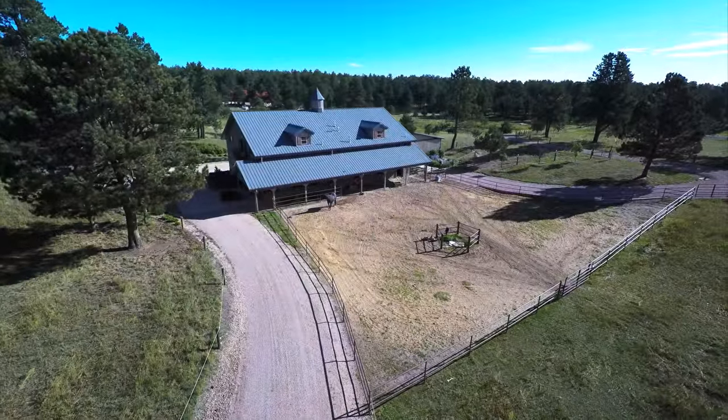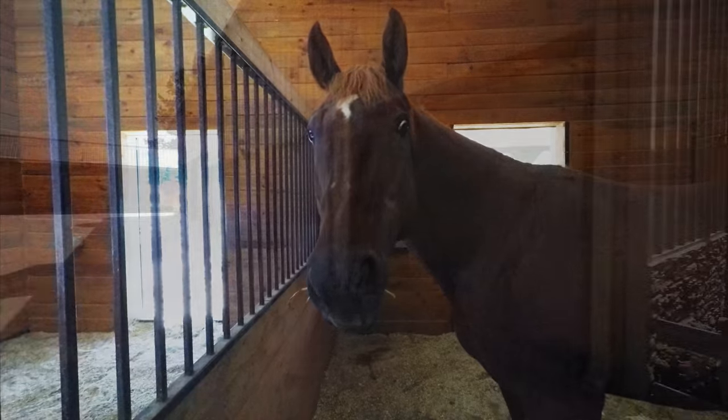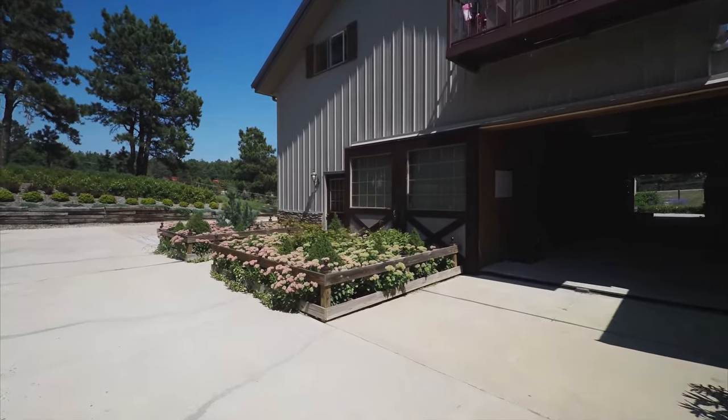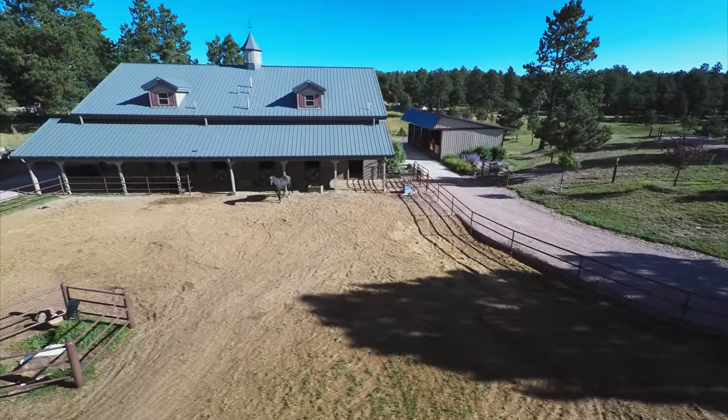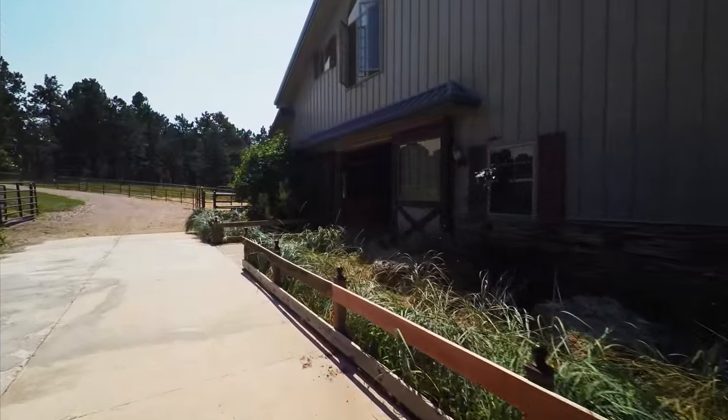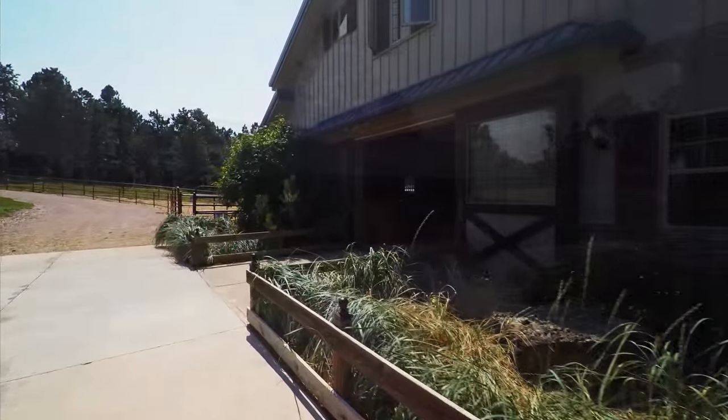The handsome Morton Barn has 5 stalls, office tack room, laundry, bathroom with shower, and a 6-car garage and workshop. Above the barn, you'll find 3,500 square feet of fantastic guest quarters with a huge aspen wood great room, a full kitchen, 2 bedrooms, 2 bathrooms, office, and laundry area.